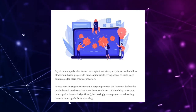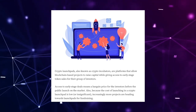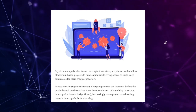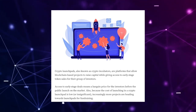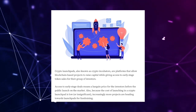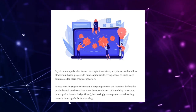Launchpad was mentioned in the article, so if you don't know what a launchpad is — crypto launchpads, also known as crypto incubators, are platforms that allow blockchain-based projects to raise capital while giving access to early-stage token sales for their group of investors. Access to early-stage deals means a bargain price for investors before the public launch. Because the cost of launching on a crypto launchpad is low, increasingly more projects are heading towards launchpads for fundraising.